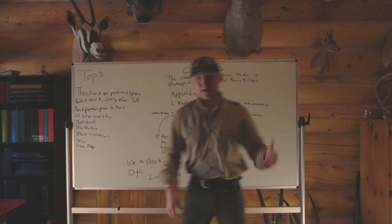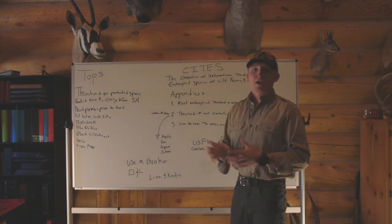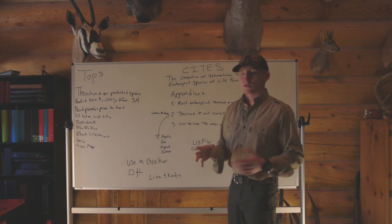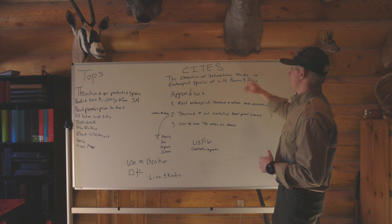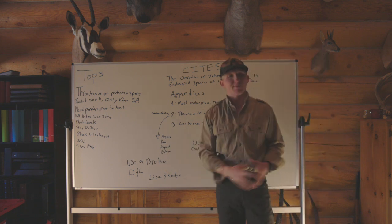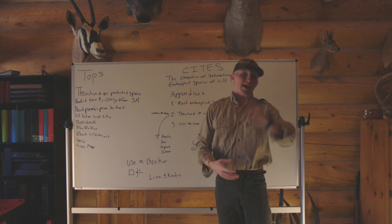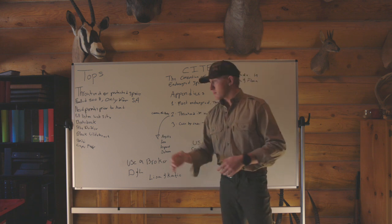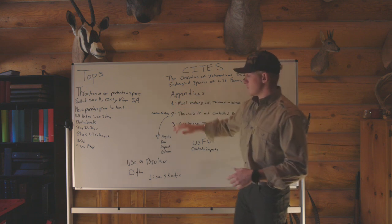Next, let's talk about CITES. CITES is a big conglomerate deal throughout the entire world — something you need to look out for. It stands for Convention on International Trade in Endangered Species of Wild Fauna and Flora. We're just going to talk about huntable species. They're broken up into appendices: one, two, and three.